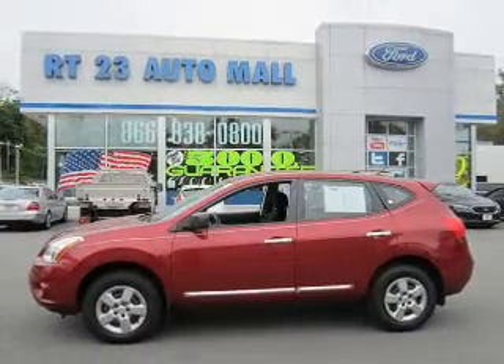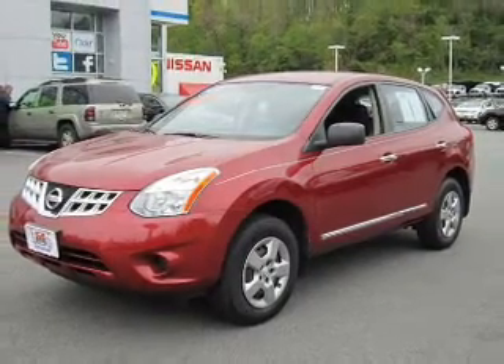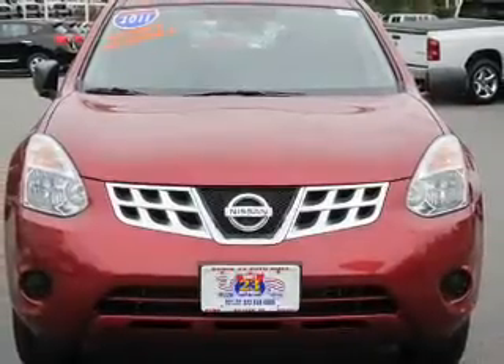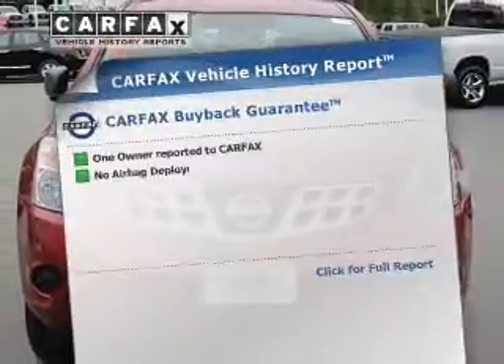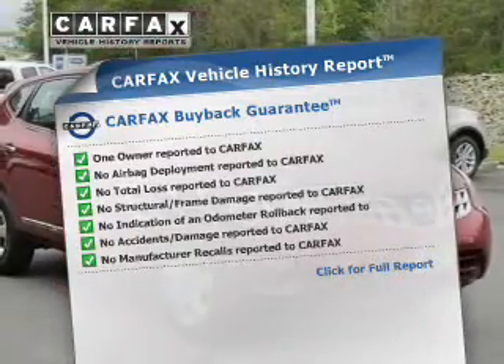The powertrain includes all-wheel drive with an efficient 4-cylinder engine connected to a smooth-shifting automatic transmission. Brake safely with the anti-lock braking system, and memory settings are one of the many features. This automobile comes with a Carfax report, which reduces your buying risk by providing the vehicle's history before you purchase.